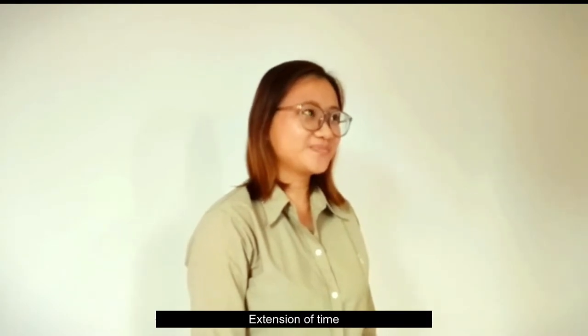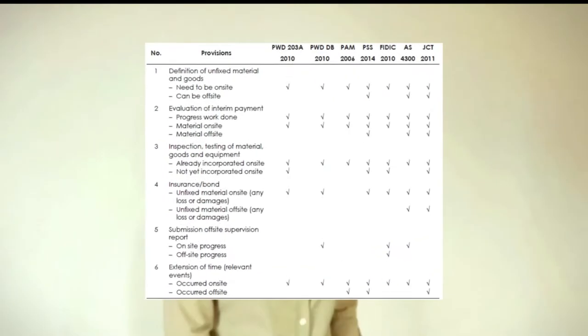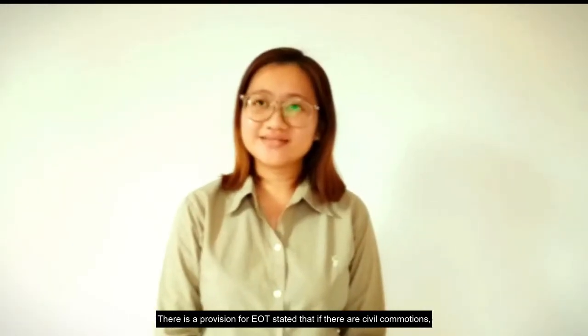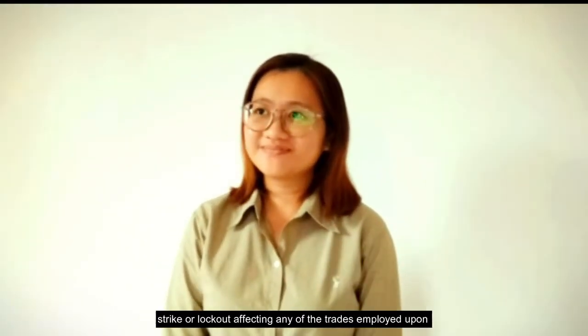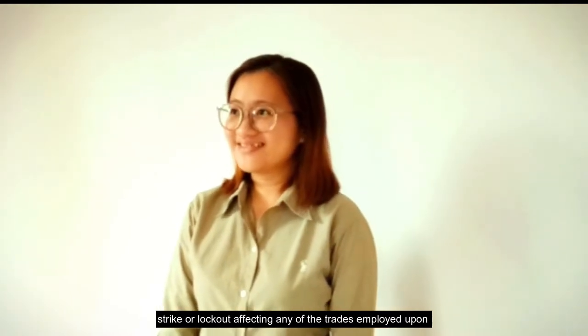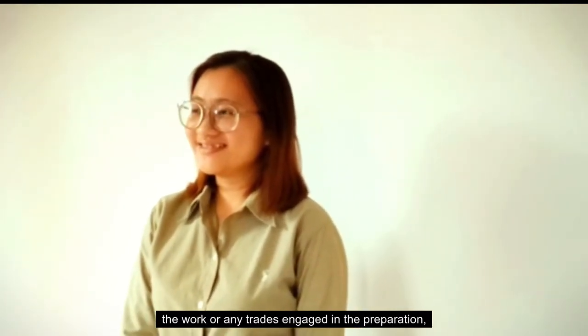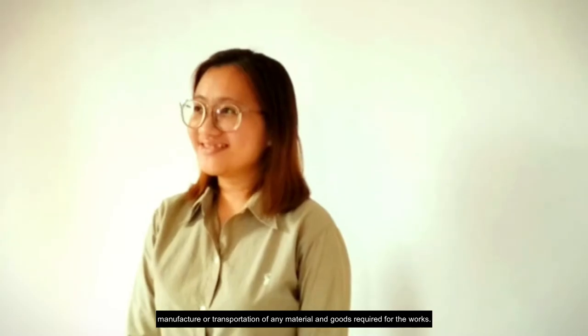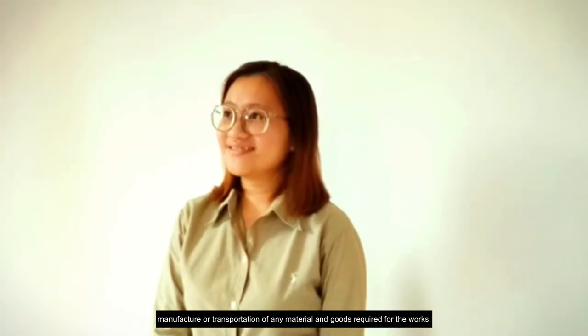Sixth, extensions of time. In PAM 2006, there is a provision for EOT stating that if there are civil commotions, strikes or lockouts affecting any of the trades employed upon the work or any trade engaged in the preparation, manufacture or transportation of any material and goods required for the work.